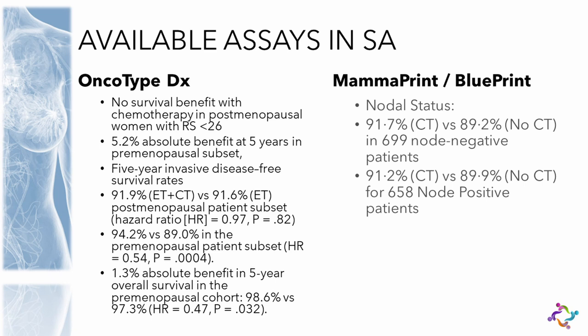Menopausal status: yes, it matters. Nodal status: no difference on MammaPrint. What one has to take into account is that if you have a premenopausal patient who is MammaPrint low risk, you need to discuss the 5% potential benefit. If she has three positive nodes, grade three disease, or a fairly large tumor — as clinical risk escalates — one might want to consider whether that patient should get chemotherapy. I would be a little more careful about routinely doing MammaPrint on premenopausal patients.